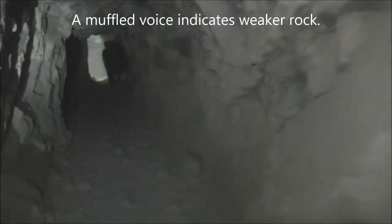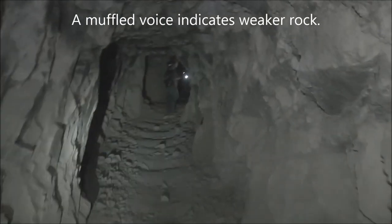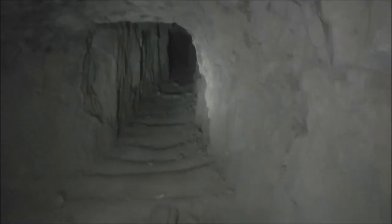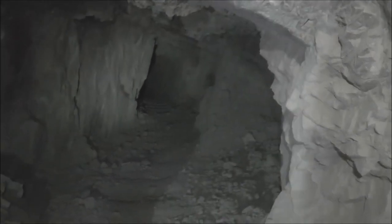I can hear the rock is changing and so is my voice — it's getting kind of muffled. It must be a different layer of rock. So we're at a four-way intersection again. That's a dead end according to Nick — it doesn't go anywhere. We've got the main tunnel this way, and we'll take this branch on the way back. We'll keep going down this way.